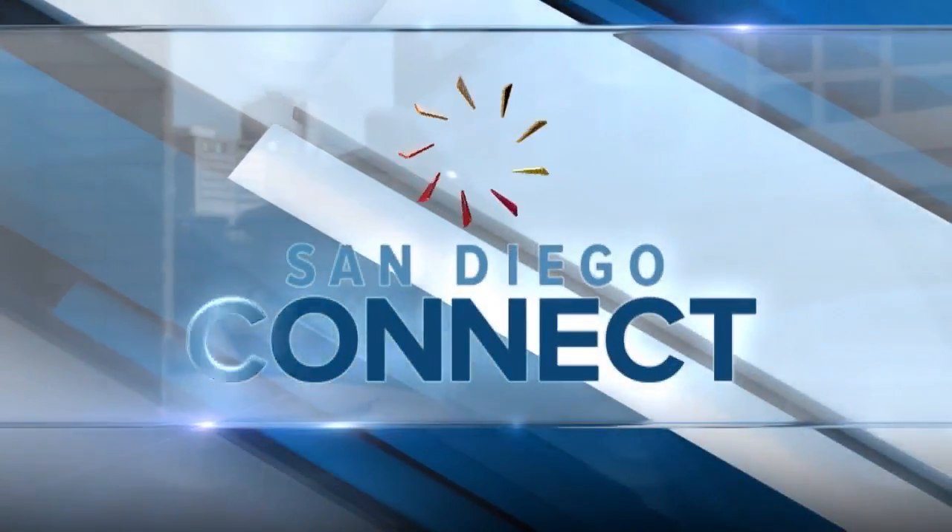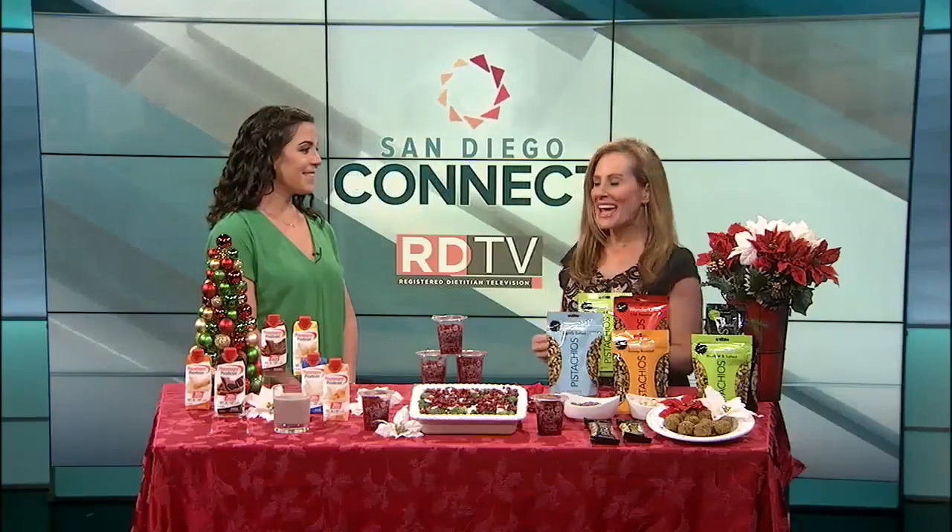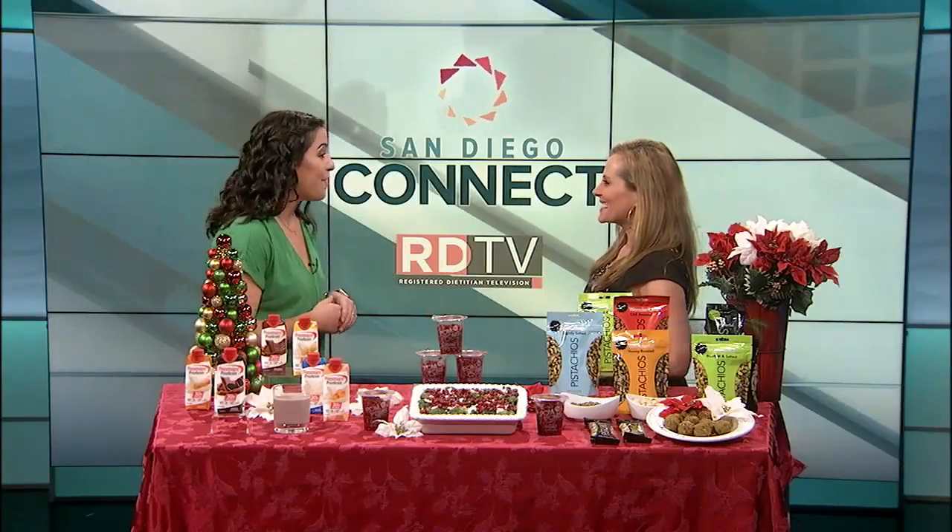And now, San Diego Connect. Hi, I'm Renee Cohn. If you're feeling more days than holidays, you are not alone. Here with easy, better-for-you tips to fuel the season is registered dietitian Liz Shaw with RDTV. Welcome back. Thank you so much for having me.